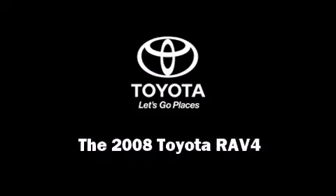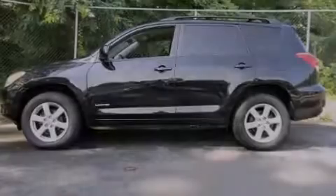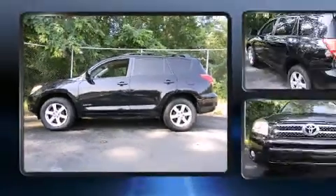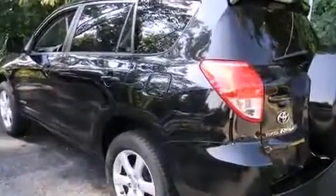Introducing the 2008 Toyota RAV4. It features an automatic transmission, four-wheel drive, and a 2.4-liter four-cylinder engine.